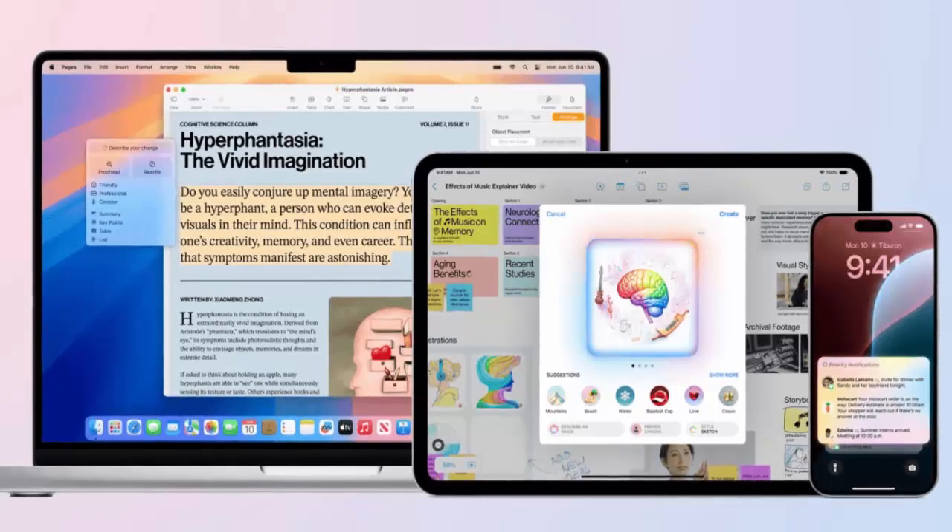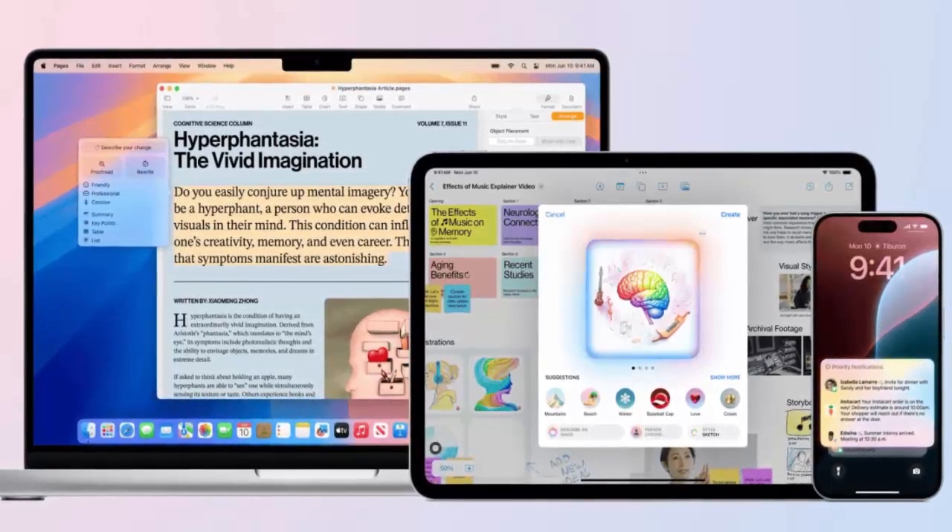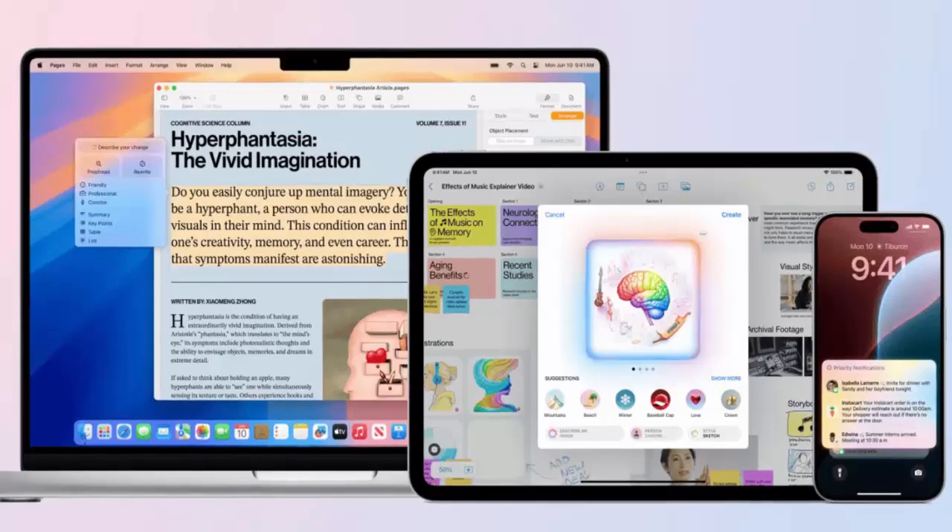Planning your next adventure? Maps now features thousands of U.S. hiking trails, filterable by elevation, route type, and more.